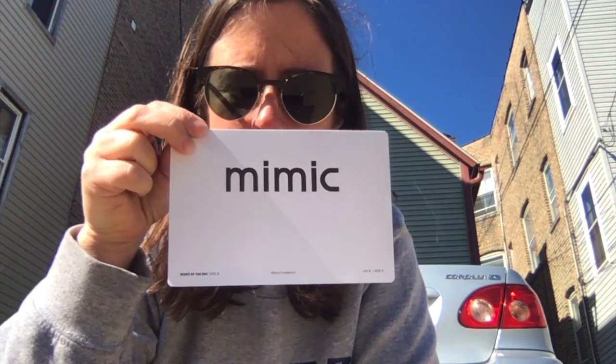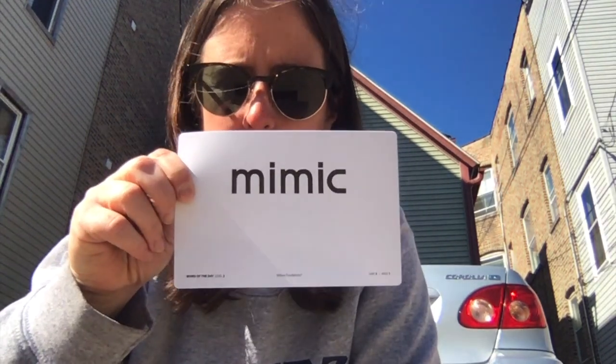Okay, so one more time, the word of the day is mimic. You ready for your challenge? In your writing notebook that I gave you, go ahead and write a sentence for the word mimic. Take a picture of it and send it to me, and I can post them in the next word of the day video.